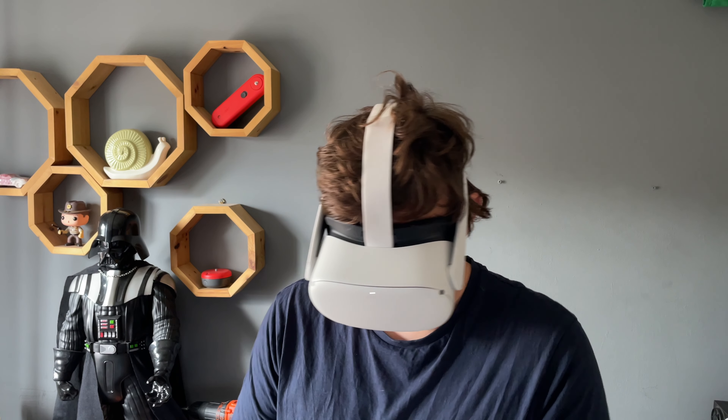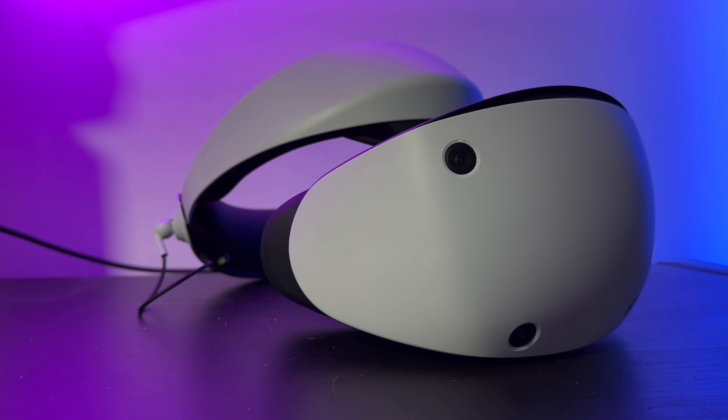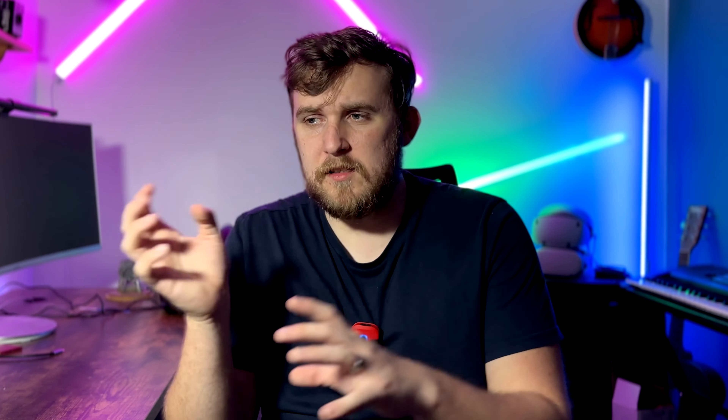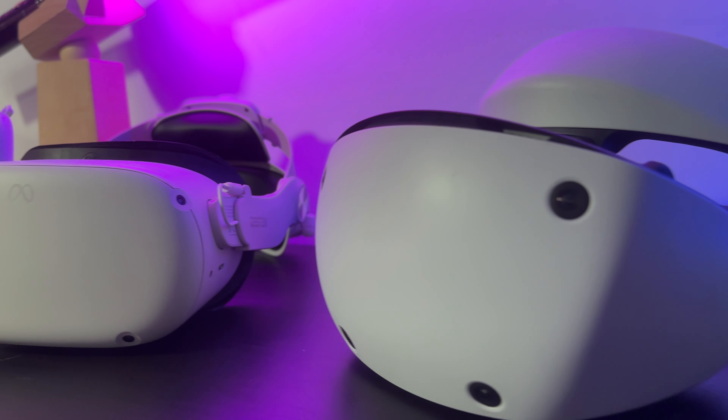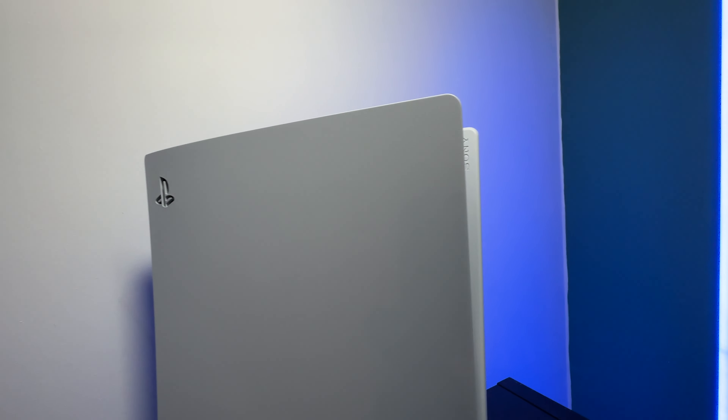The Meta Quest 2 costs roughly £400 or $400. I talk about whether it's worth that price in my full review, but in comparison to the PlayStation VR 2, it is definitely cheaper. The PSVR 2 is currently £550 or $550. You're already paying an extra £150 more than for the Quest, and you also have to have a PS5 — so you can't just buy this and jump into VR. You need to have invested at least £1,000 before you even start.